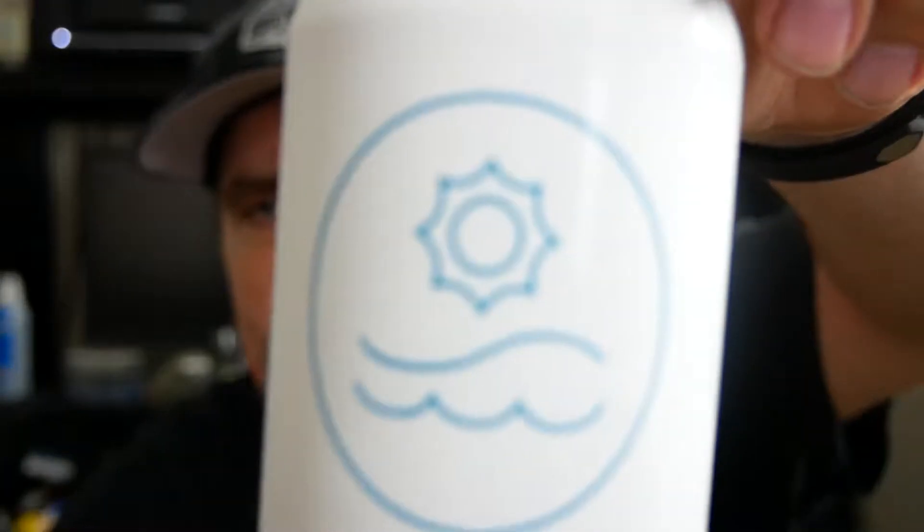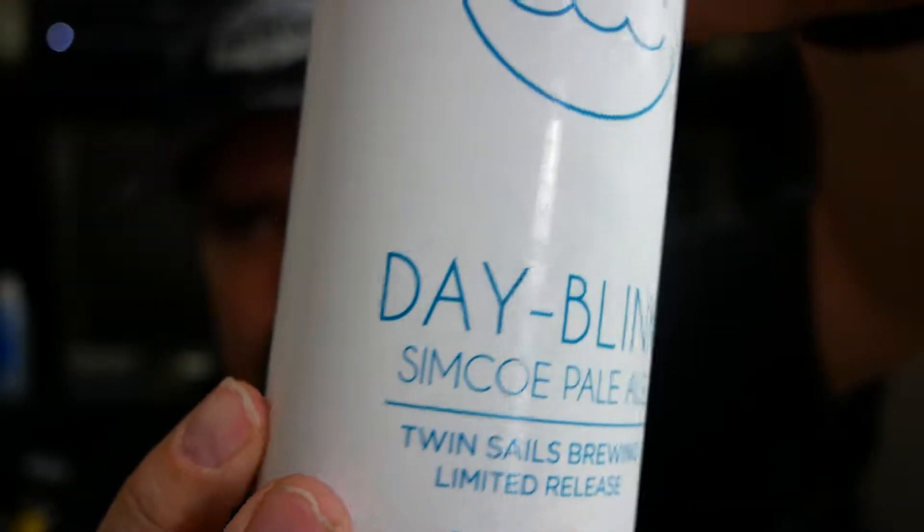It's the Day Blink Simcoe Pale Ale, a Twin Sails Brewing limited release coming in at 5% alcohol by volume and 35 IBUs. The ingredients are water, barley, hops, and yeast, crafted in Port Moody. These labels are pretty simple and easy — not bad. You just have the info and description right there. It's simple but at the same point complex because I really enjoy the labeling.